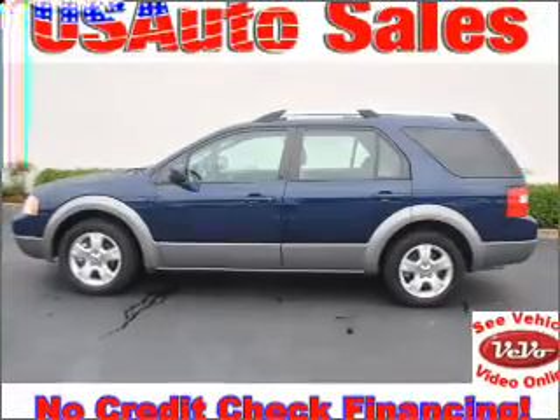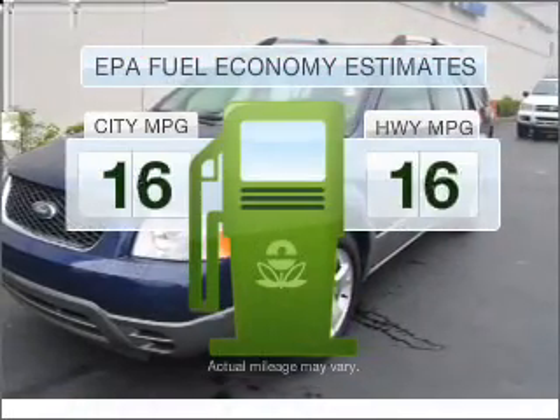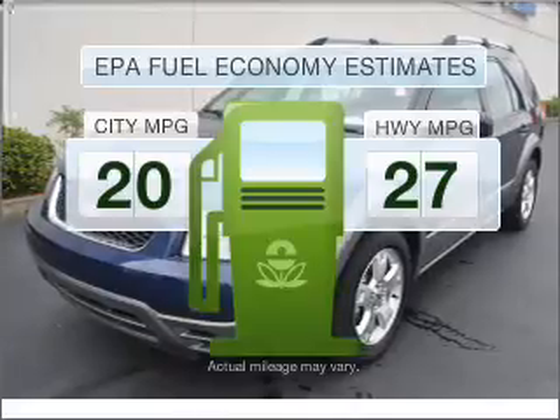Presenting the 2007 Ford Freestyle. If you're looking for an automobile with great attributes, look no further. Low emissions and the good fuel economy offered in this vehicle are important to you and to the environment.